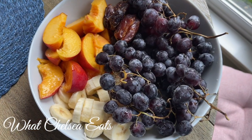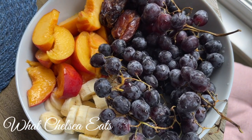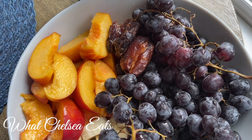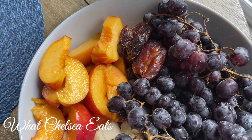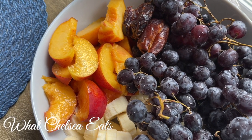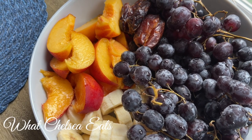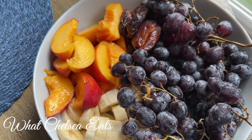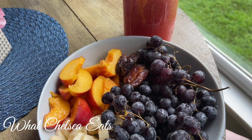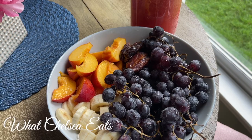Here was another satisfying meal. You see those peaches there? They were so sweet and juicy. I also had my sanity foods, which were the two dates and the bananas in this bowl. And I also had a combination of black and red grapes along with my good old watermelon smoothie. It was delicious.